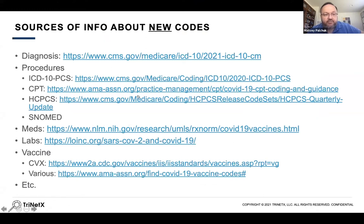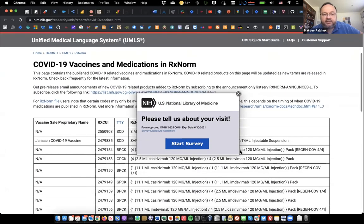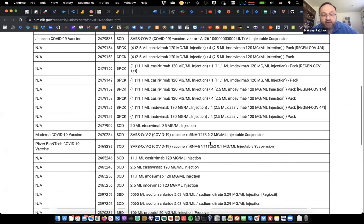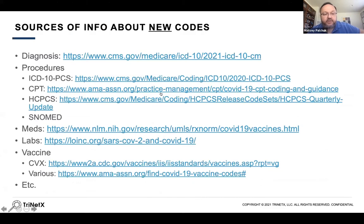HCPCS looks pretty similar to ICD, also maintained by CMS. There are some new SNOMED codes related to vaccine administration. RxNorm put together a very nice review of all the new codes it's been adding for COVID-19 related drugs — if you want a summary, that's a good place to go.